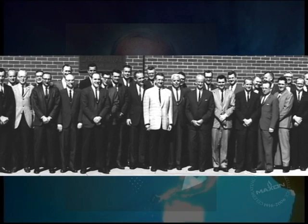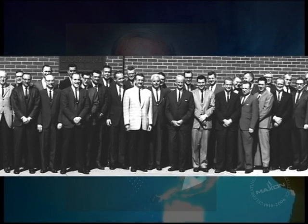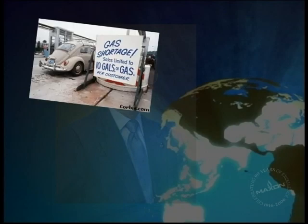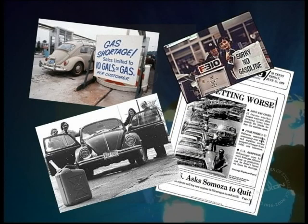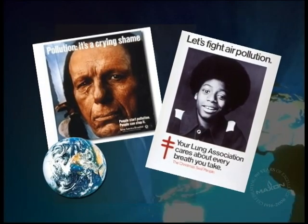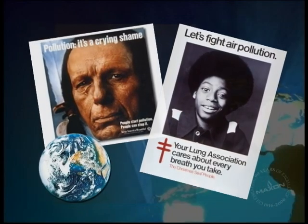For the next 20 years, Maxson would meet with many challenges and many successes. Under the direction of Charles Rothar as the new president, Maxson successfully faced gas shortages and the energy crisis of the 1970s. Additionally, pollution control and air quality became major concerns. These new market factors led to the development of burners like the Lonox Airflow burner.